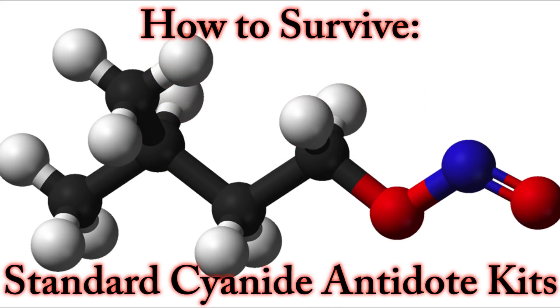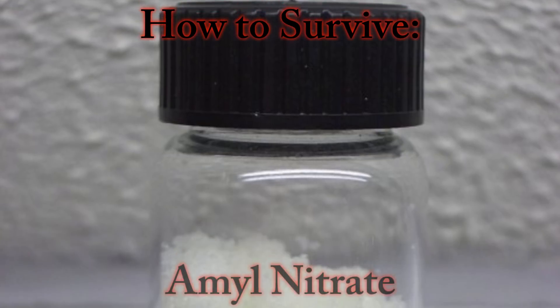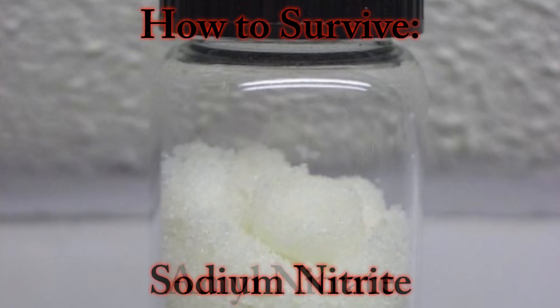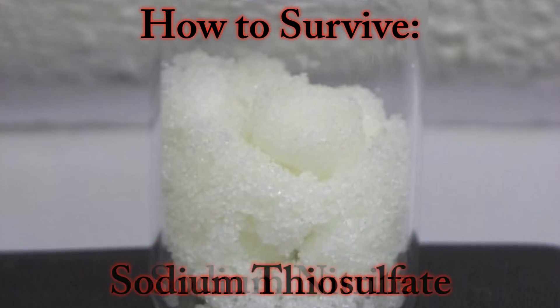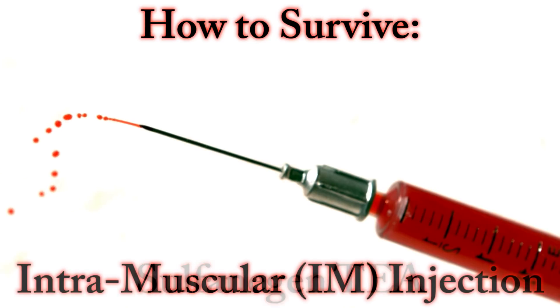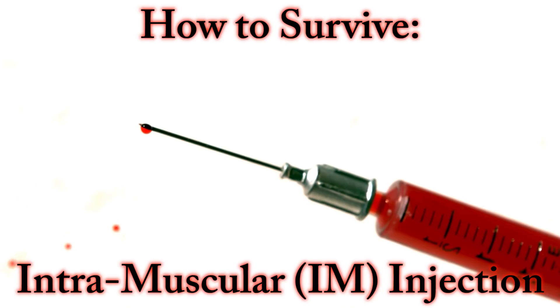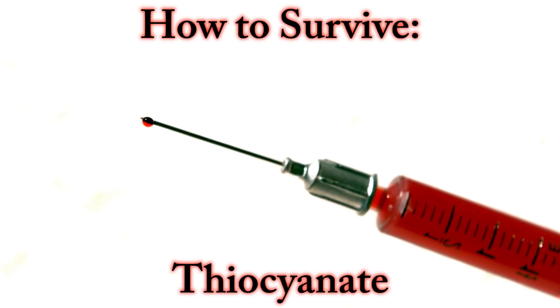Standard cyanide antidote kits are available for victims suffering from poisoning. These kits involve small inhaled doses of amyl nitrate, followed by intravenous sodium nitrite, and finally sodium thiosulfate. Sulfanogen TEA is another option which is delivered through intramuscular injection. This option detoxifies the cyanide in your body, converting it into a less toxic substance called thiocyanate.